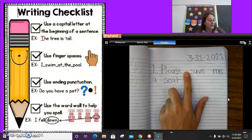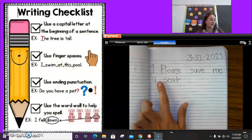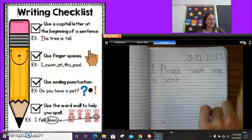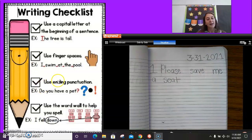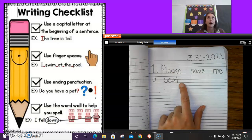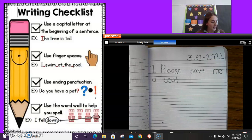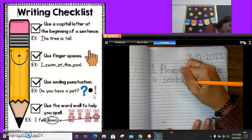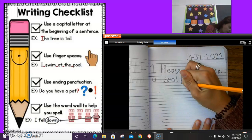So 'Please save me a seat' with capital P — awesome. Now, did I use finger spaces? I did use finger spaces. So make sure you have those spaces in between your words. My next checklist item says use ending punctuation. I could have a question mark, a period, or an exclamation. But I know my teacher wants me to use an exclamation point today. Oh my goodness, Miss Moore — I forgot an exclamation point! So I'll do my line and then my dot for an exclamation point.